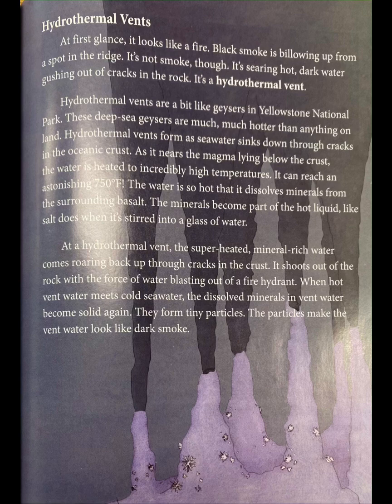The minerals become part of the hot liquid, like salt does when it's stirred into a glass of water. At a hydrothermal vent, the superheated, mineral-rich water comes roaring back up through cracks in the crust. It shoots out of the rock with the force of water blasting out of a fire hydrant. When hot vent water meets cold seawater, the dissolved minerals become solid again. They form tiny particles, making the vent water look like dark smoke.